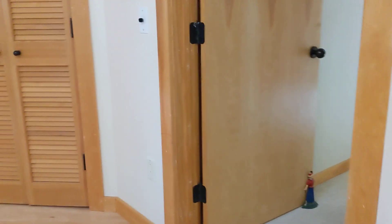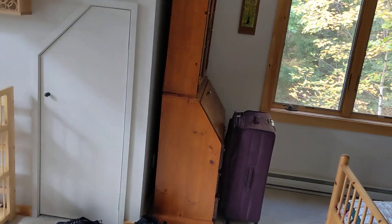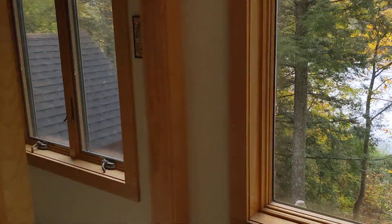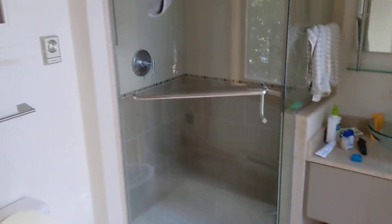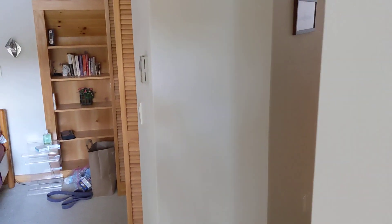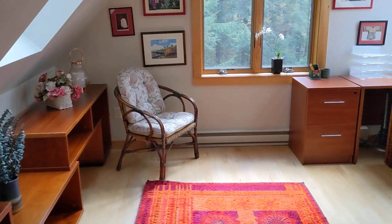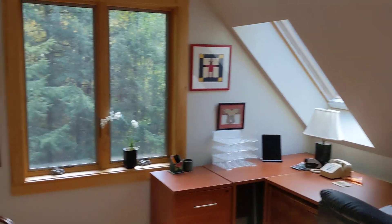Look out the steps. Master bedroom. I don't think you care about the bathroom, but here it is. Study. Outside the master bedroom.